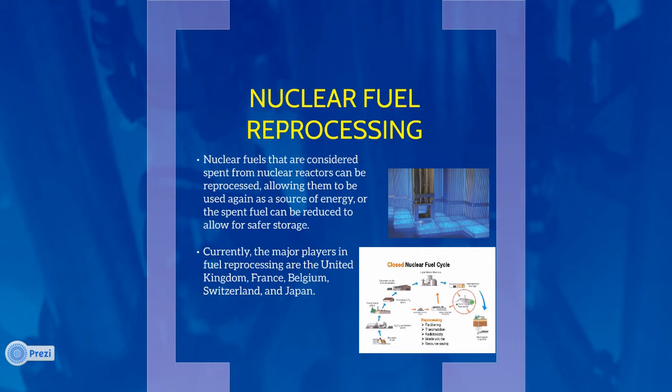While several countries do reprocess, the U.S. does not currently reprocess its spent fuel, opting for a closed fuel cycle. There are several reasons that the United States does not reprocess fuel, with many of those reasons being political. The fear of the spread of highly radioactive materials due to transportation and security needs of a reprocessing facility, as well as the high cost of building and maintaining a nuclear fuel reprocessing plant, serve as barriers towards implementation of reprocessing plants in the U.S.